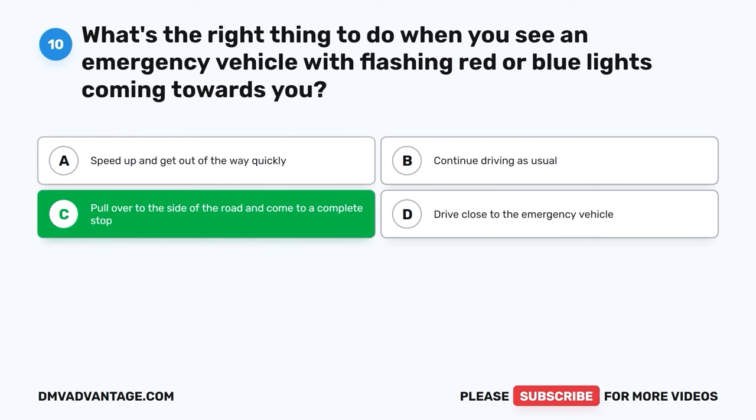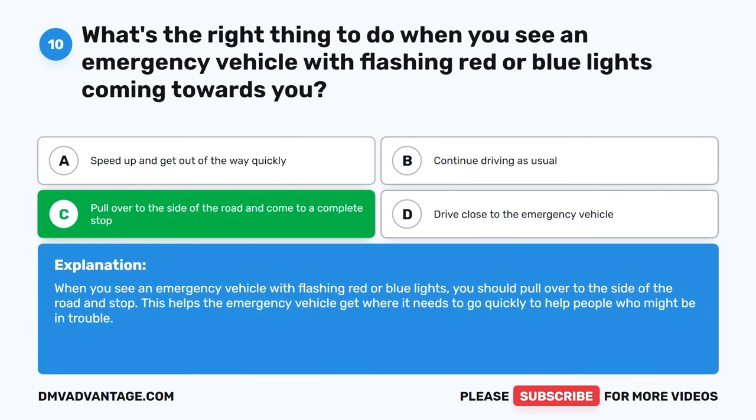The correct answer is C, pull over to the side of the road and come to a complete stop. When you see an emergency vehicle with flashing red or blue lights, you should pull over to the side of the road and stop. This helps the emergency vehicle get where it needs to go quickly to help people who might be in trouble.